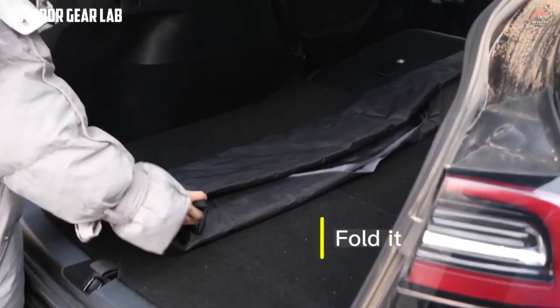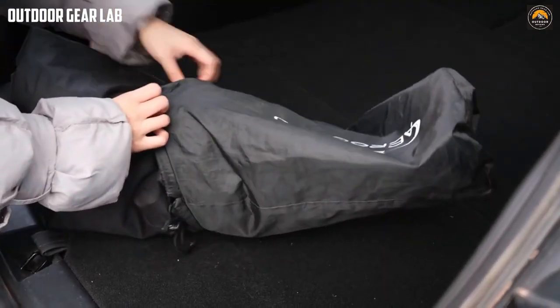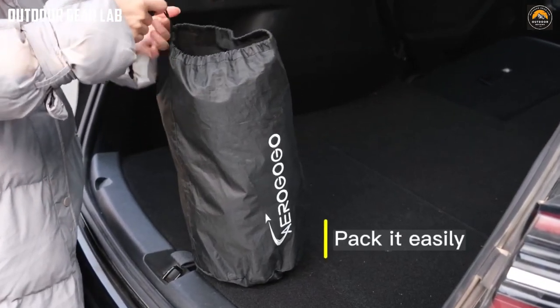Overall, the Aero Gogo Shield Y Automatic Air Mattress is a great choice for anyone who enjoys camping but wants to ensure a comfortable and restful night's sleep. Its unique design, built-in pump, and durable construction make it a convenient and reliable camping accessory.